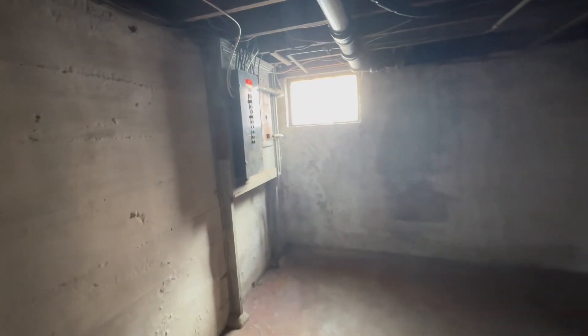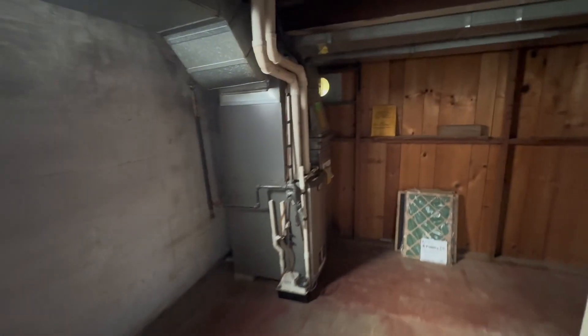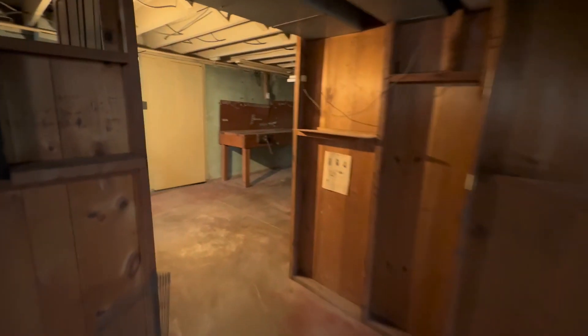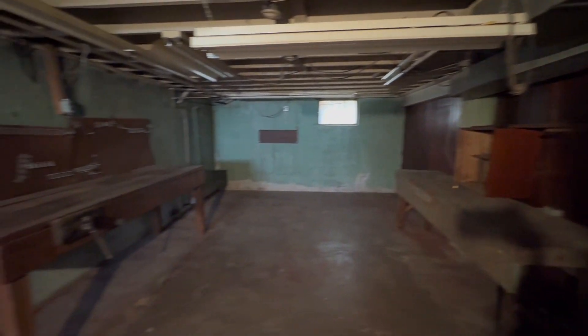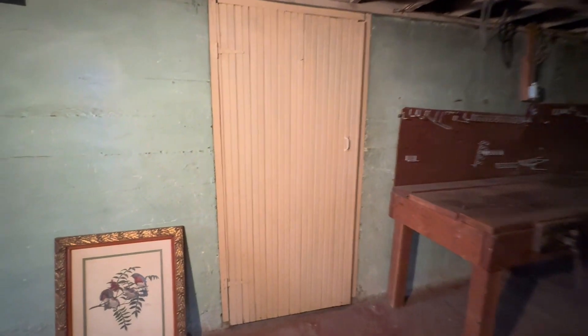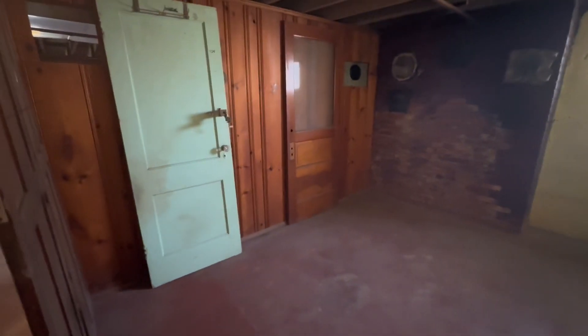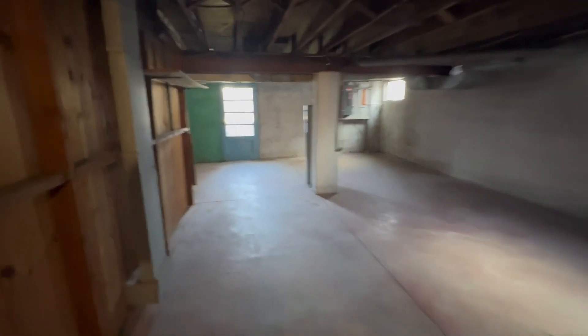Down here you've got the water hookup, the electrical panel in the corner, the HVAC in another corner, and more unfinished space with some workbenches. There are also a couple of empty little storage rooms and additional storage areas. Tons of potential down here, which is great for storage.